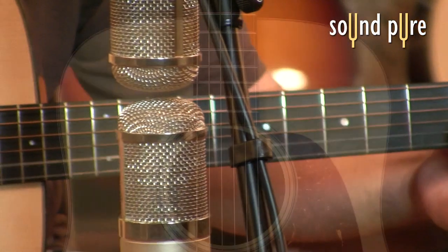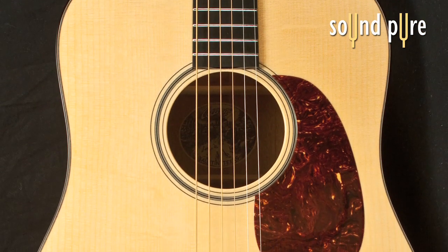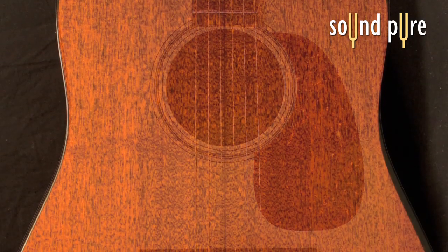The D1A from Collings is a classic 18-style dreadnought guitar. This guitar features an Adirondack spruce top and mahogany back and sides.